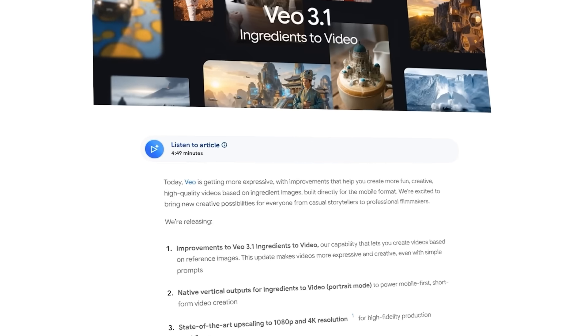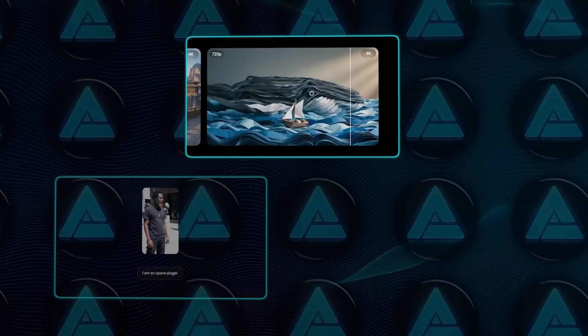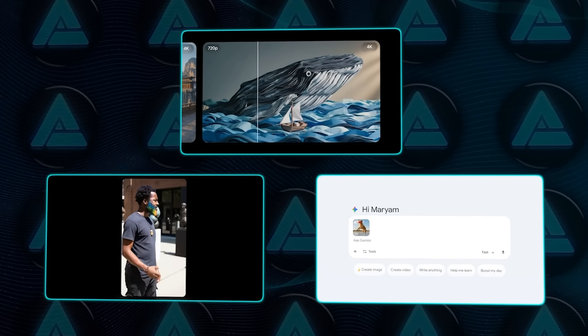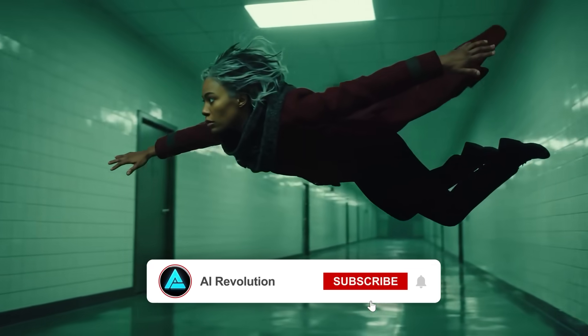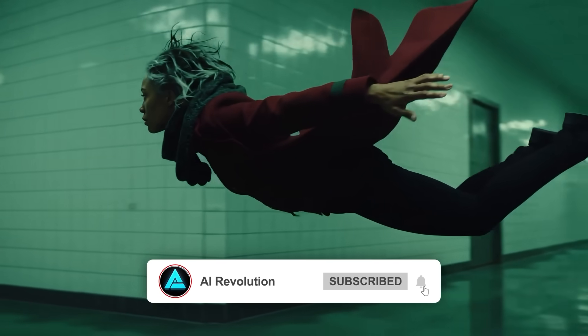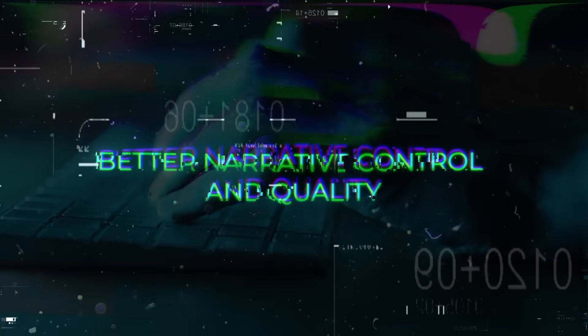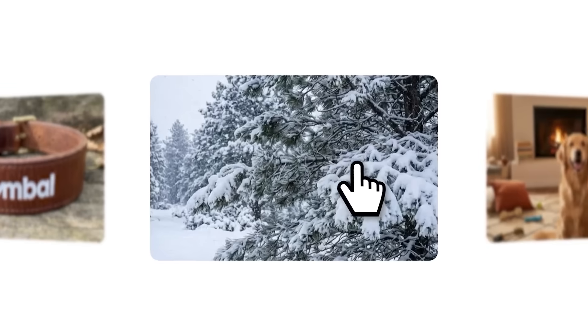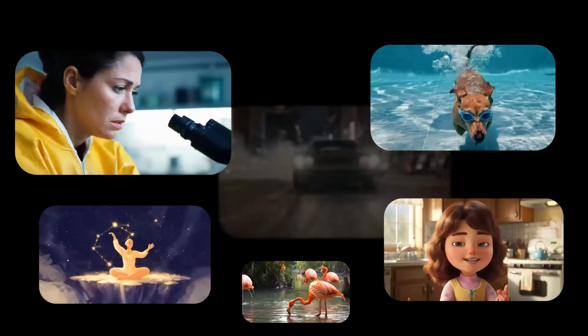The article frames Veo 3.1 as a direct competitor to other video generators because it offers higher resolution options, mobile-first outputs, and built-in verification tools — things that many earlier versions or competing platforms don't consistently provide. Early feedback highlights better narrative control and quality, and people are watching closely because Google is clearly building an AI content ecosystem, not just a model.